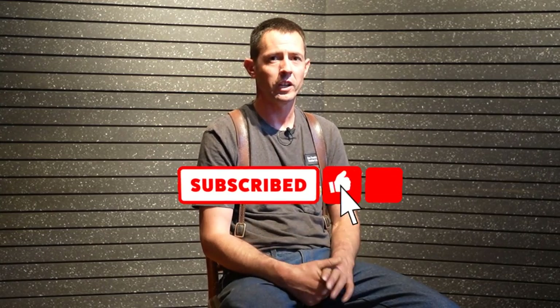Feel free to comment or send us an email and we'll do the best we can to elaborate on those topics. That's pretty much it for today. We appreciate all the support — subscribe if you haven't already, hit the bell for updates, and like the video as always. We'll see you next time.